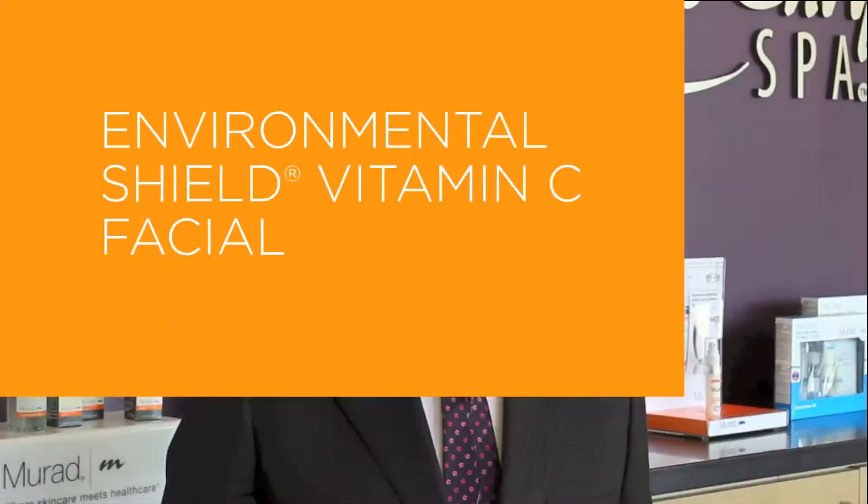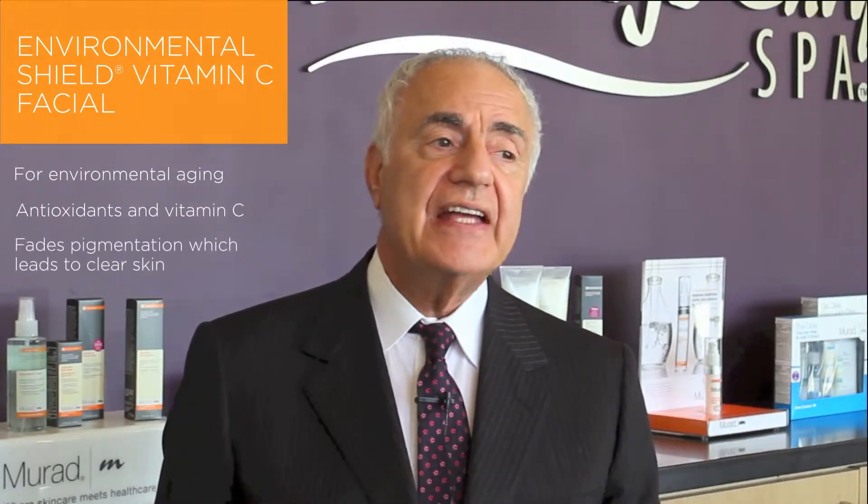The Environmental Shield Vitamin C Facial is for environmental aging. It contains antioxidants and vitamin C. It fades pigmentation which leads to clearer skin.